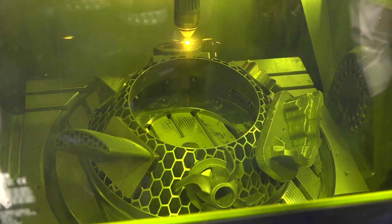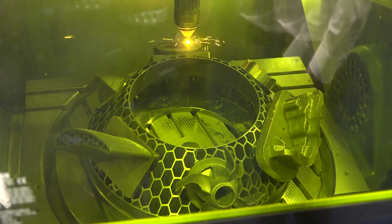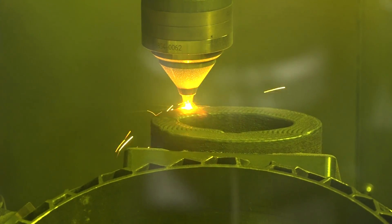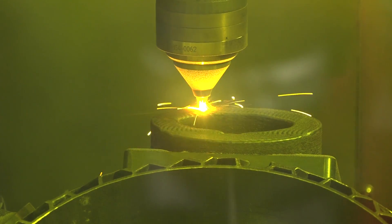You can not only grow parts — you can also repair parts or coat parts. A very nice feature is that we can generate material gradients, so we can create a mix of two different materials. You can decide what material hardness you want to achieve, for instance on a tool or part for the tooling industry.